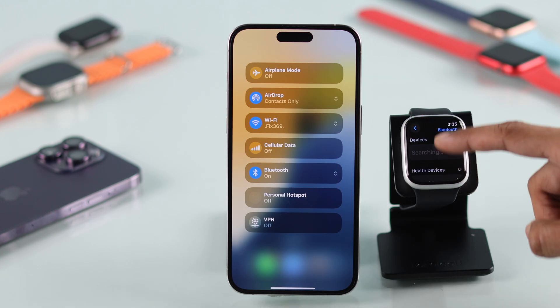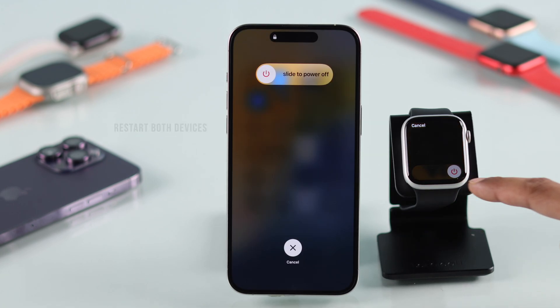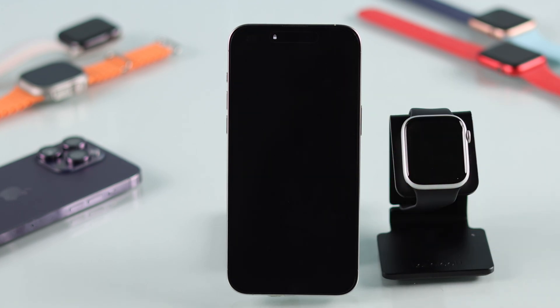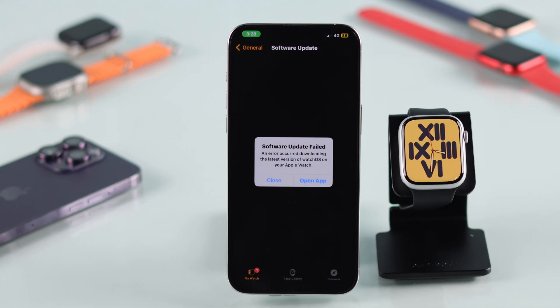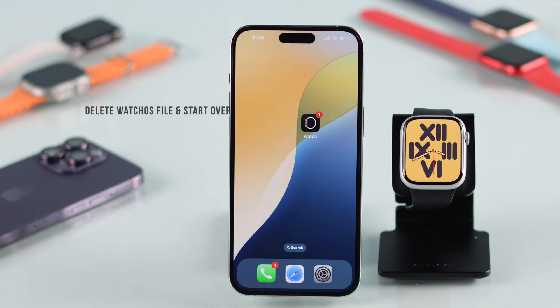After following these basic steps, if you're still having trouble updating, restart both your iPhone and your Apple Watch and try the update again. If it fails and it's stuck on preparing, then deleting the watchOS update file and starting from scratch has fixed it for most users.